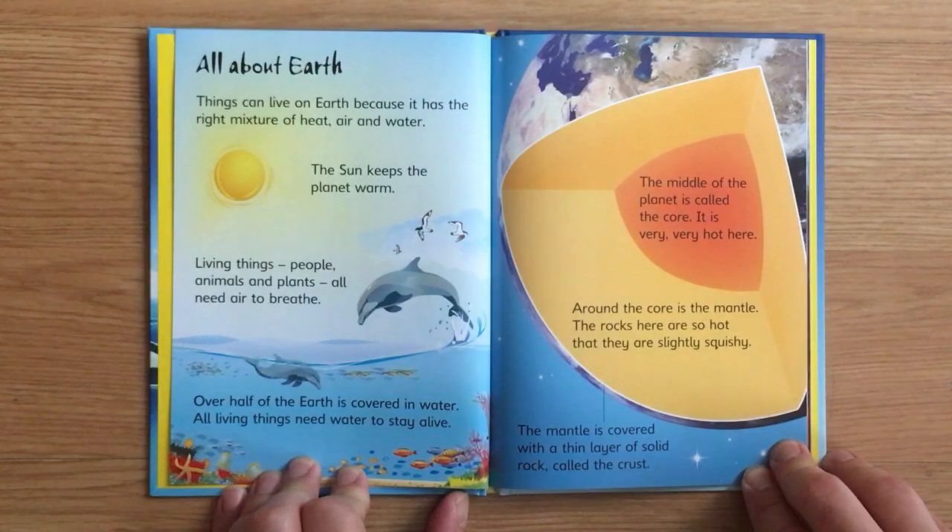All about Earth. Things can live on Earth because it has the right mixture of heat, air, and water. The Sun keeps the planet warm. Living things — people, animals, and plants — all need air to breathe. Over half of the Earth is covered in water, and all living things need water to stay alive.